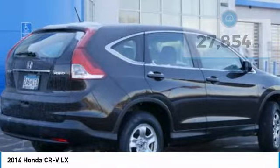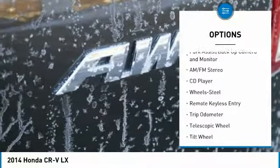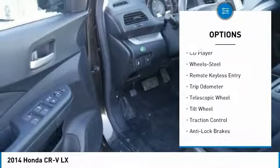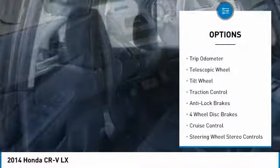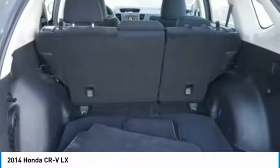Here are some of this vehicle's great options: traction control, anti-lock brakes, all-wheel drive, air conditioning, power steering, cruise control, rear defrost, AM-FM stereo radio, center armrest, and tripodometer.